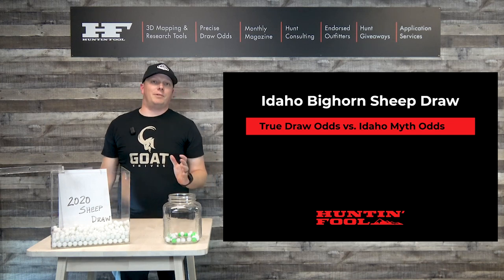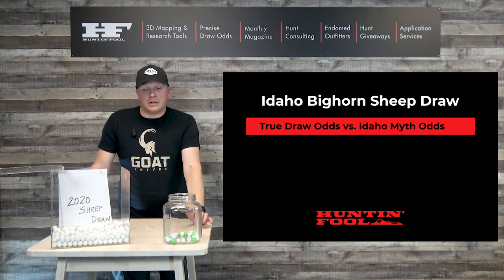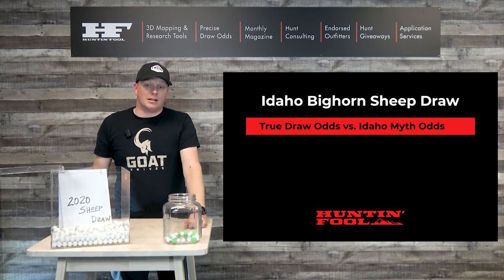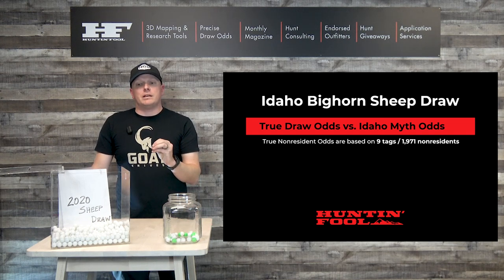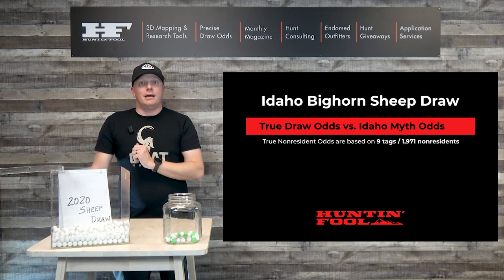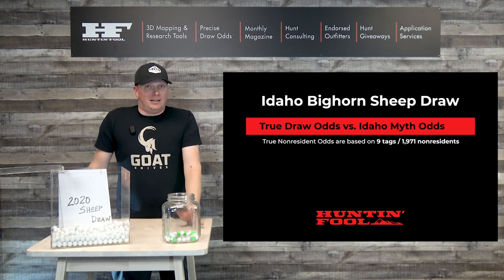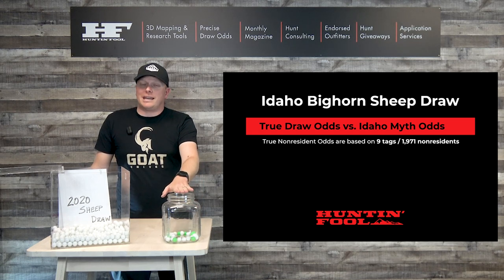So here's where the true odds come in versus the myth. You've probably heard that Idaho has some of the best bighorn sheep draw odds in the West. If you're a resident, yeah, you better be putting in for bighorn sheep — you've got killer odds for Rocky or California. If you're a non-resident, your true odds are really not based on the hunt code you're applying for. They're based on an accumulation of all non-resident applicants. Last year was 1,971 non-resident applicants for those nine top spots. If you don't fall in that top nine, it doesn't matter what hunt you put on your application — the residents are going to take the tags. Your 10% species cap has been met.